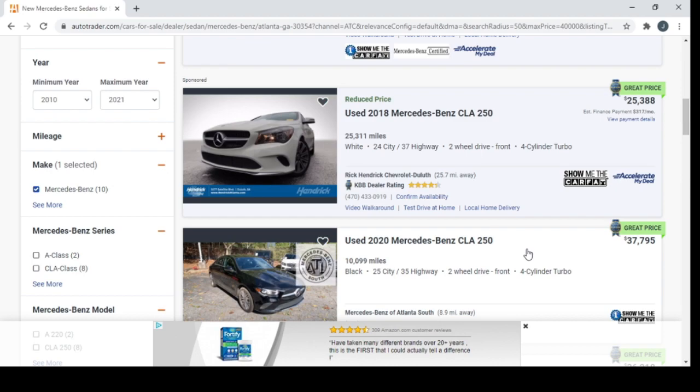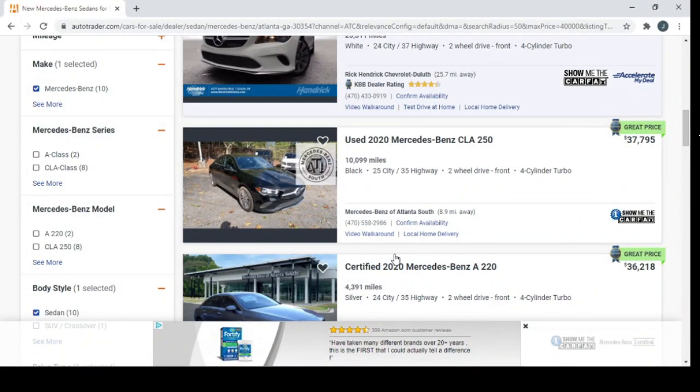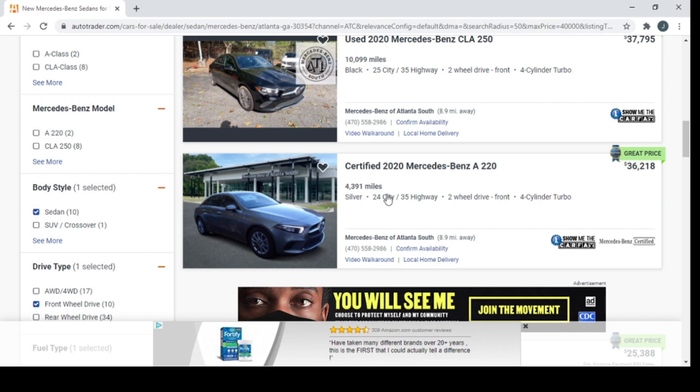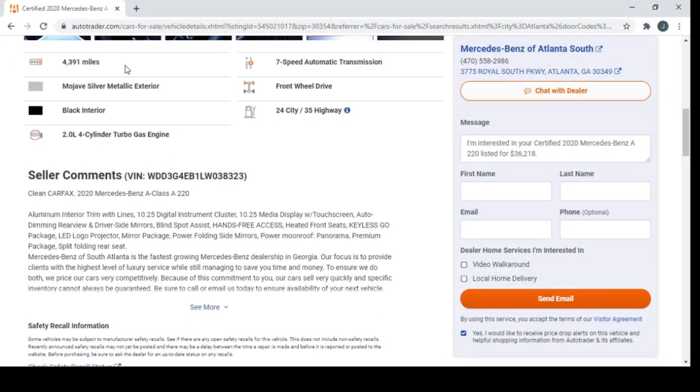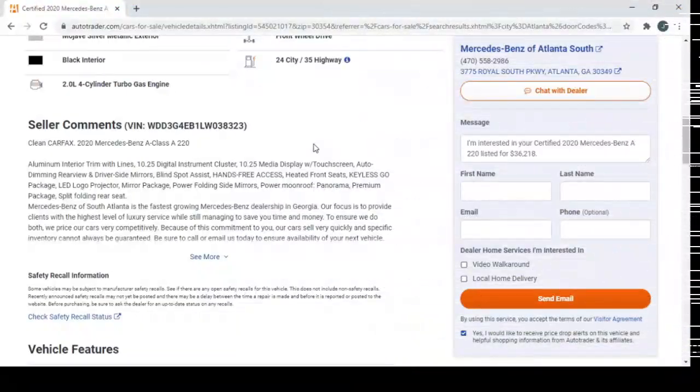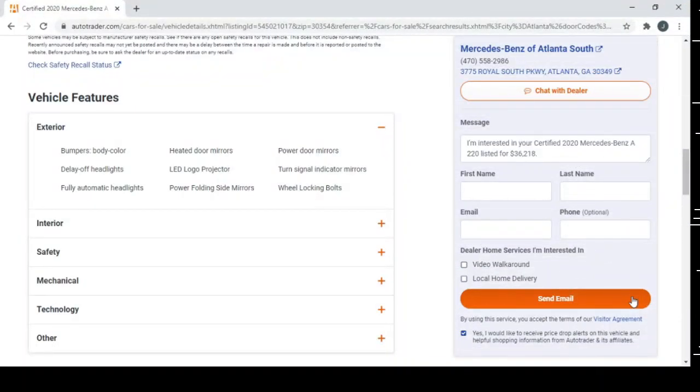I would already pick that over the last vehicle. This is a 2020 Mercedes-Benz, $37,000, only 10,000 miles. And this one is a 2020 with 4,000 miles — it's basically only a year old. It's a nice looking car. The seller comments say it's a clean CarFax, which makes sense when it's that new with only 4,000 miles.